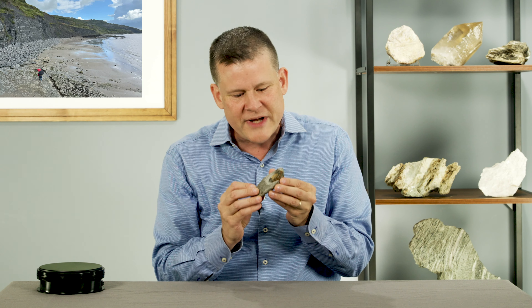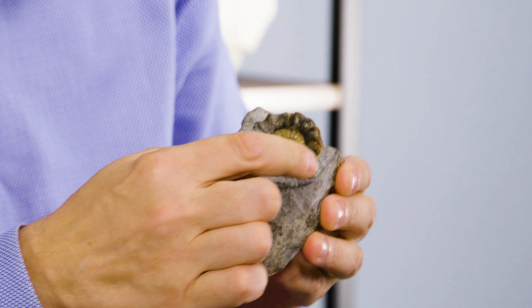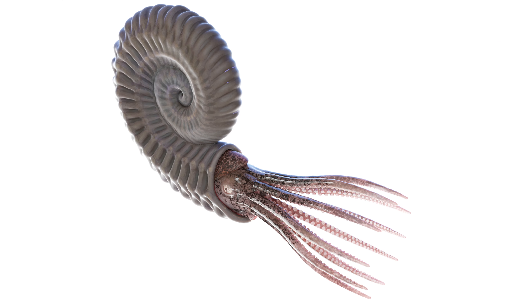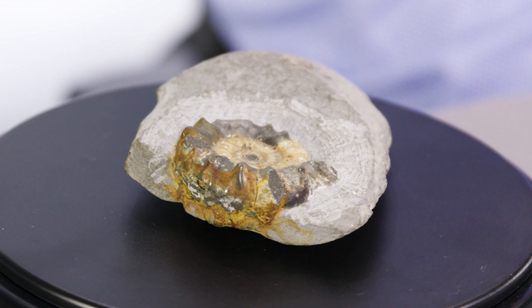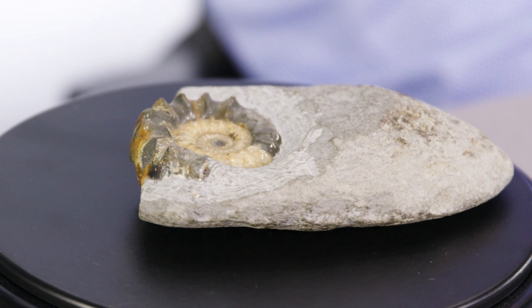This fossil is called an ammonite. Do you see that beautiful spiral-shaped shell? The animal itself lived inside the shell, sticking out its head kind of like a mini octopus or a squid. They lived in the warm shallow seas from about 450 to 65 million years ago until they finally went extinct. Now let's put this ammonite on our rock spinner and imagine being one of the first people to ever find these ammonites and wonder what they were.